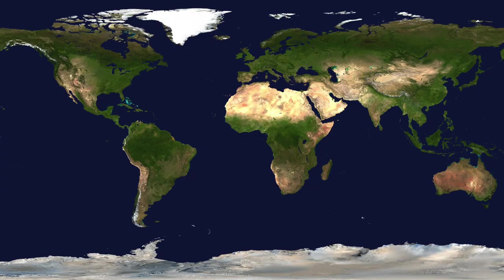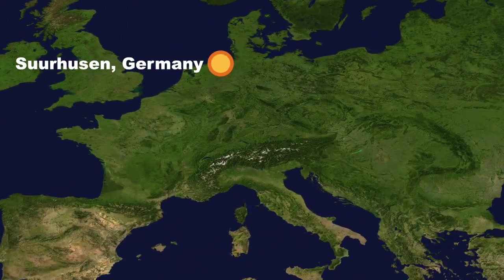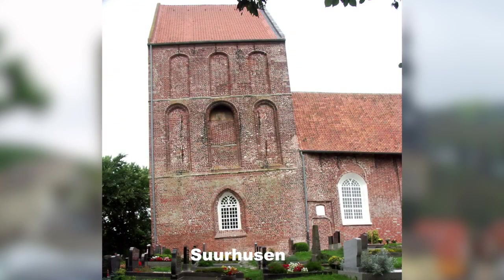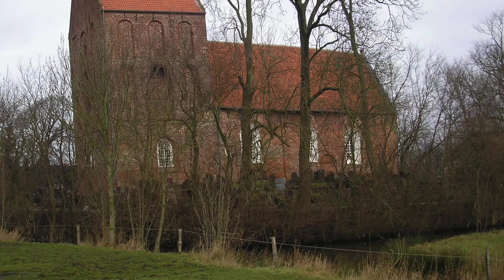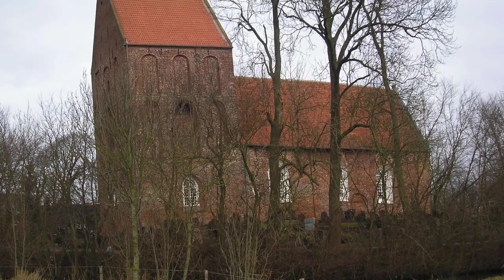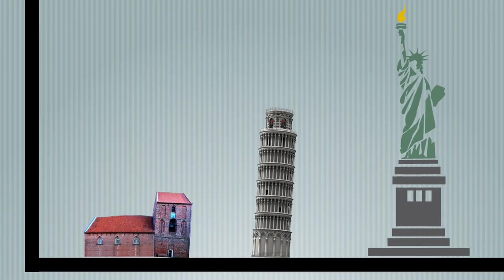The tower that unintentionally leans the most is not the most famous in the world. Germany is full of leaning towers, and the bell tower of Sulhusen Church tops them all. This 25.7 metre high little brick tower was built in 1450, and today is leaning at about 5.19 degrees. The bell tower and attached church are still functional, but I'm not sure I would enter this teetering tower of bricks without some safety gear.